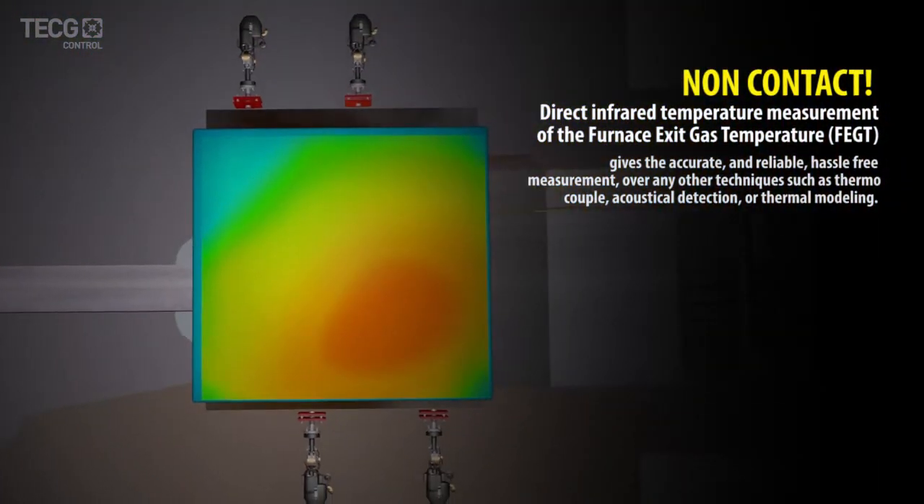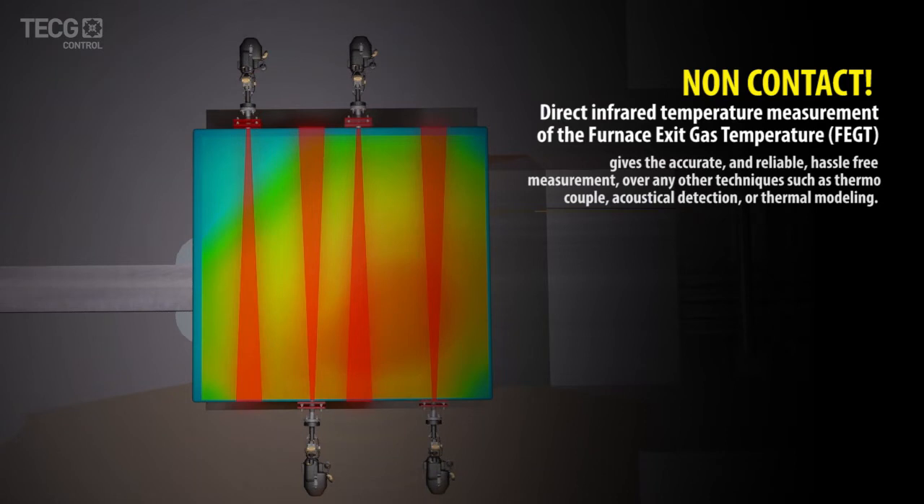Summary. The InfraView boiler thermometer provides a non-contact direct infrared temperature measurement of the furnace exit gas temperature, or FEGT.